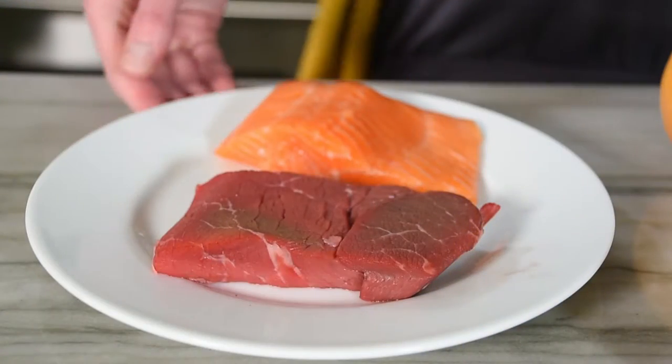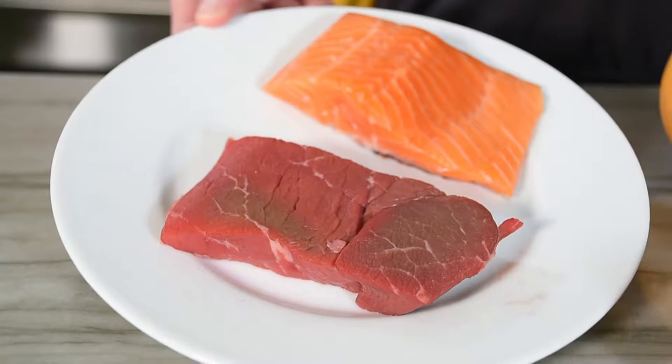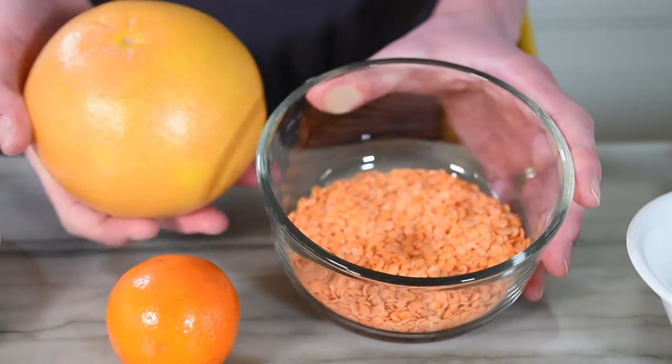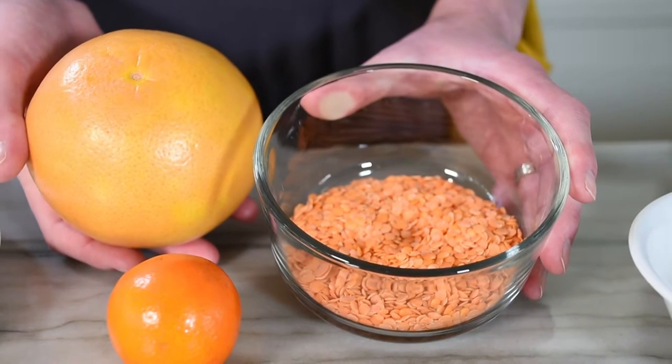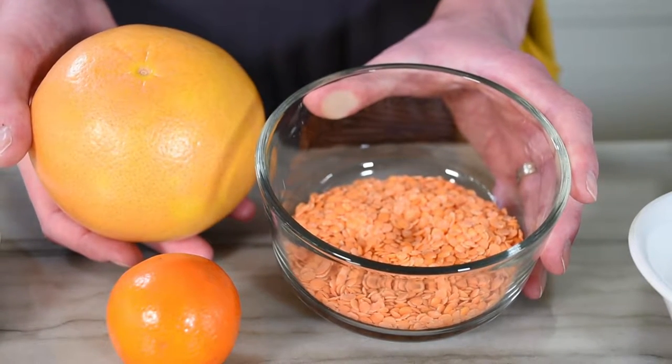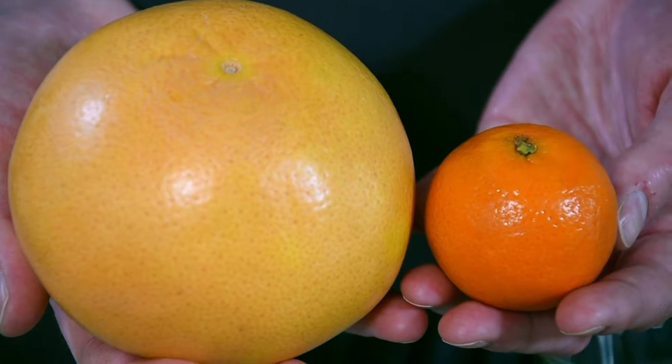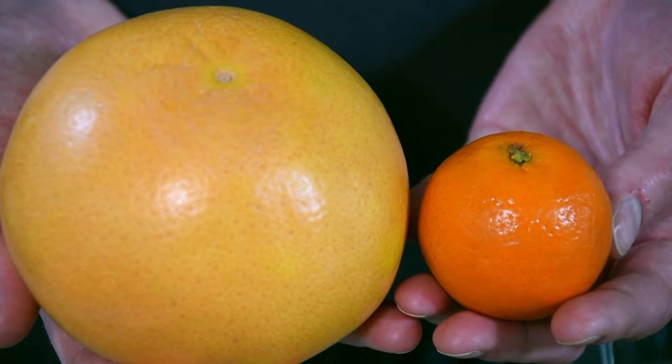Meat sources such as beef, chicken, pork, and fish all contain heme iron, which is well absorbed by the body. Lentils, beans, and legumes are a good meat alternative which contain non-heme iron, which is not as well absorbed. If you follow more of a vegetarian diet, it is important to consume these foods with vitamin C, such as a grapefruit or orange, to increase absorption.